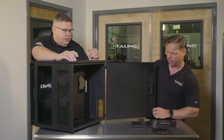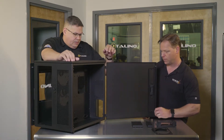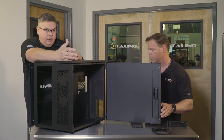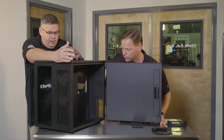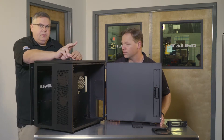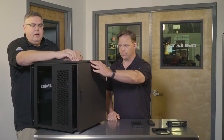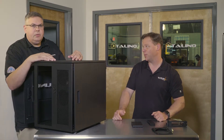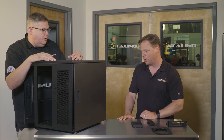Another nice thing about this case is, because we had it designed in such a way, you can actually do two power supplies over here. So if you have a lot of components — some people want to load the case up completely — you can run two power supplies in tandem and actually have them fire both at the same time when you hit our power button. And that's a whole other show we can talk about, about how we spec out the power supply.